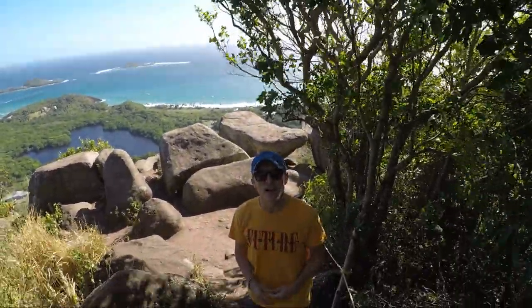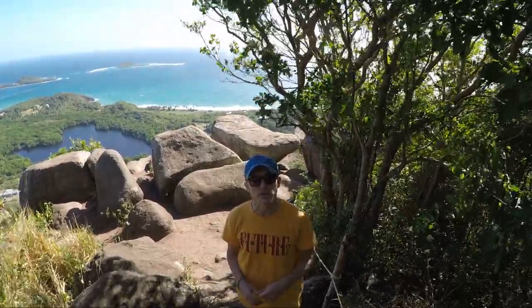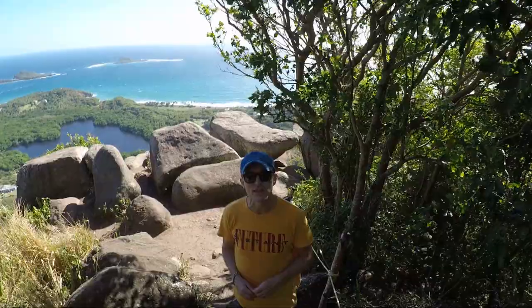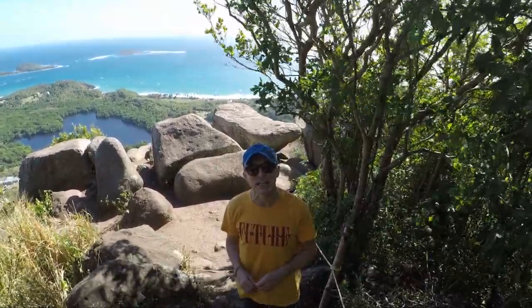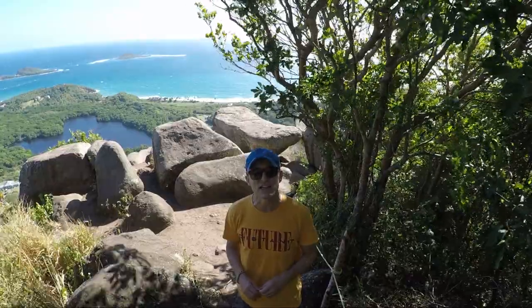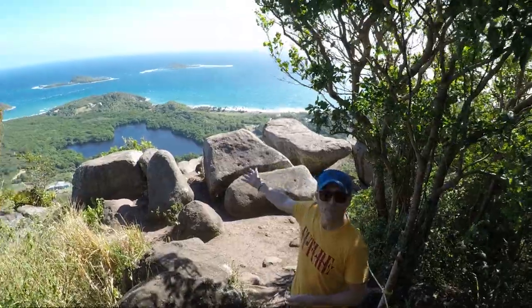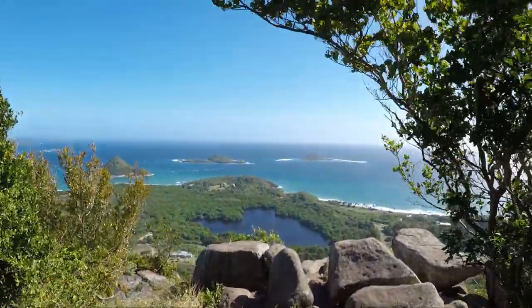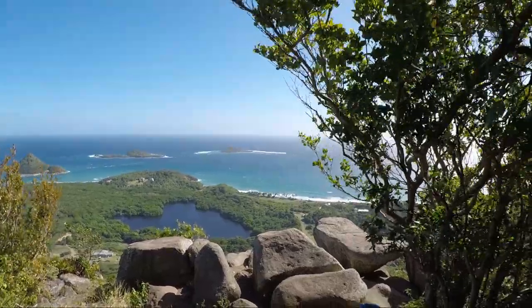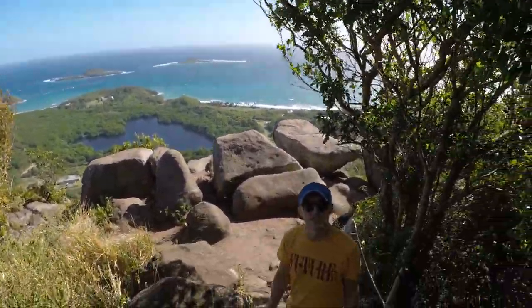It took us about an hour and a half to get up here — an extremely steep climb as you've probably seen from the video and the photos. We're just going to turn around now and punish our knees on the way down. It's been a fantastic trip: Sugarloaf, Green Island, Sandy Island, and Bathway and Levera beaches. Until next time!